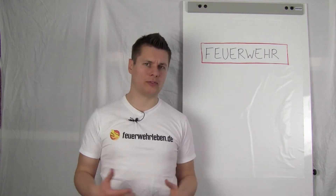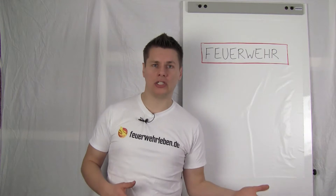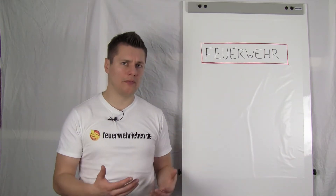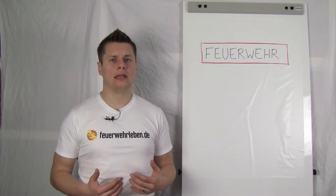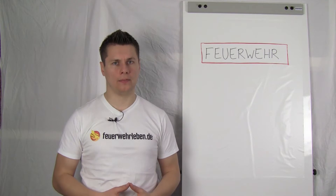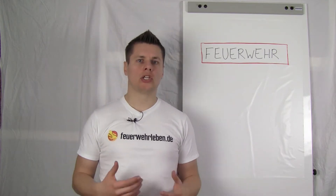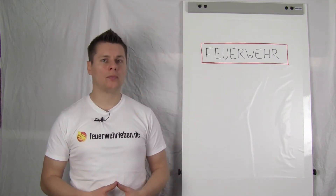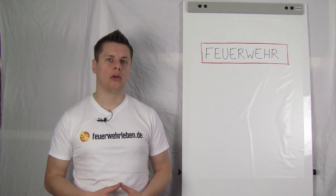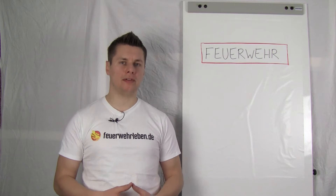Feuerwehr means defense against fire or fighting fire — but actually, that's no longer accurate today. Because besides rescuing people and animals, it's not really about fighting fire, but primarily about limiting damage and not causing further damage.